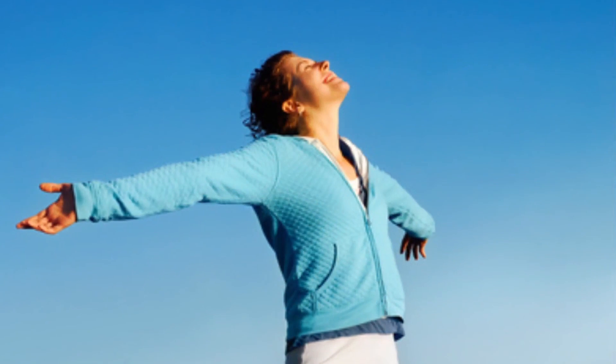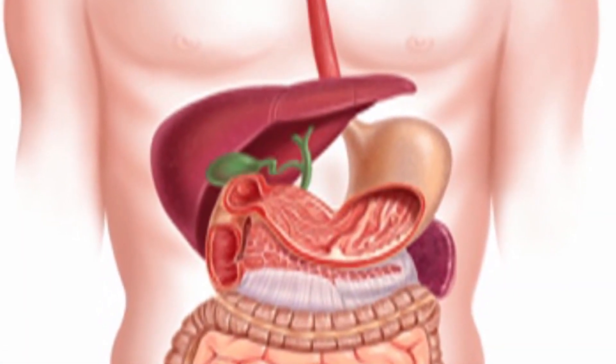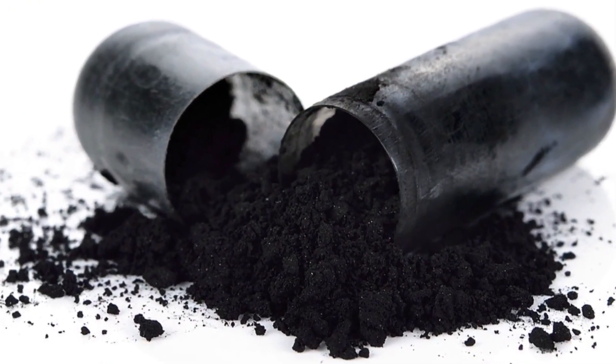It can also provide an energy boost and increase mental function. To cleanse the digestive system, take 10 grams of activated charcoal 90 minutes before each meal for 2 days.